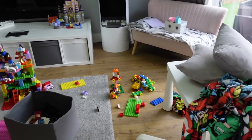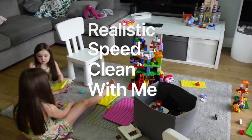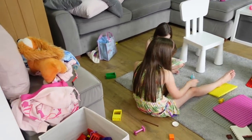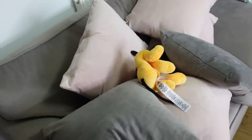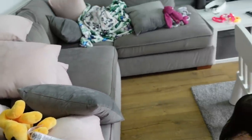Welcome back to another super realistic speed clean with me. We're starting off by tackling my rather messy living room that my children have been systematically destroying by throwing things all over the floor as children do. So we're going to get it tidied first and then we're going to get it clean.